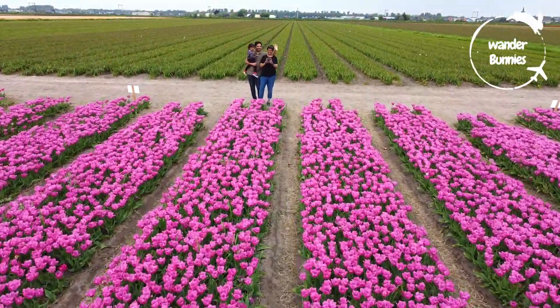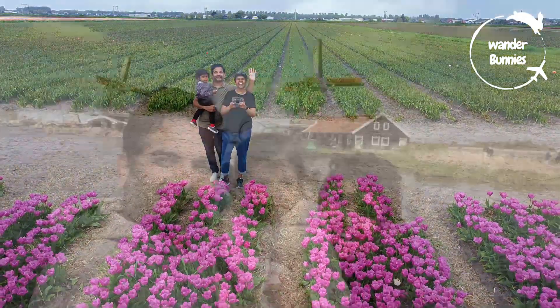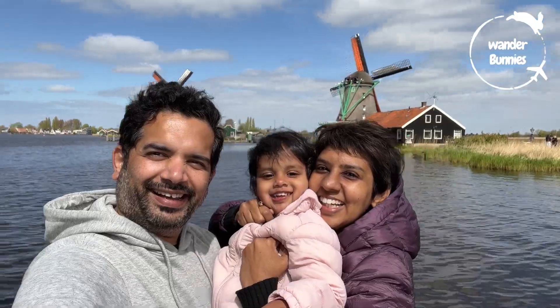Hi there and thanks for tuning in. We are Sakshi, DJ and Little Pixie, the Wonder Bunnies. We make travel and vegetarian food vlogs from around the world.